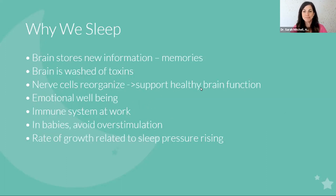So why do we sleep? We sleep because your brain stores new information and memories while you're sleeping. Your brain is washed of toxins during this time. Nerve cells are reorganizing to support healthy brain function. It's super important for your emotional well-being. I'm sure you've noticed that on nights that you didn't sleep well, you were definitely more irritable or had less patience.